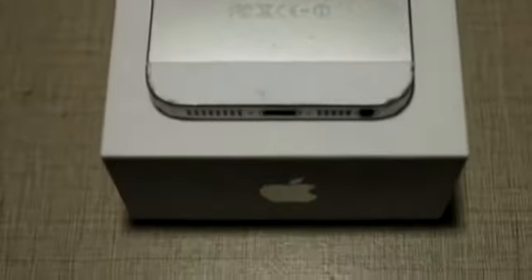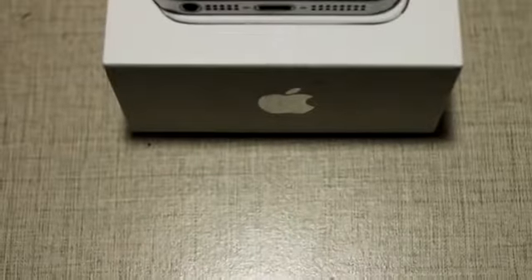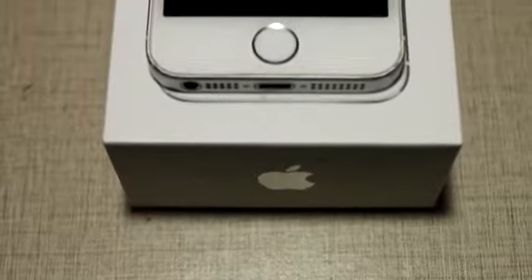It was the first iPhone to be completely developed under the guidance of Tim Cook, and the last iPhone overseen by Steve Jobs.